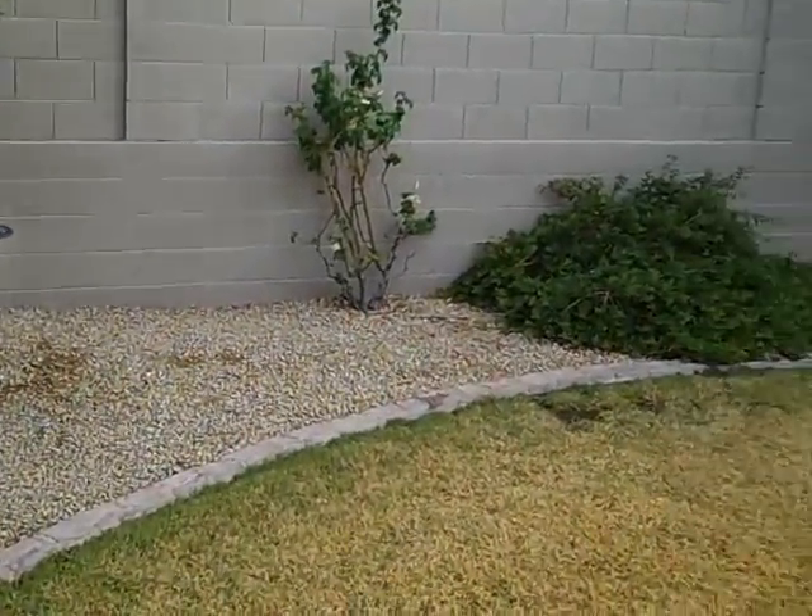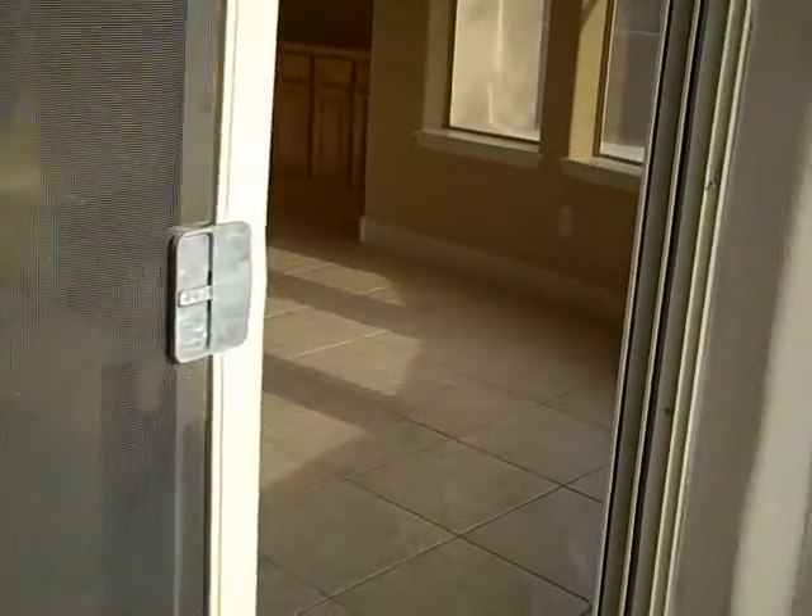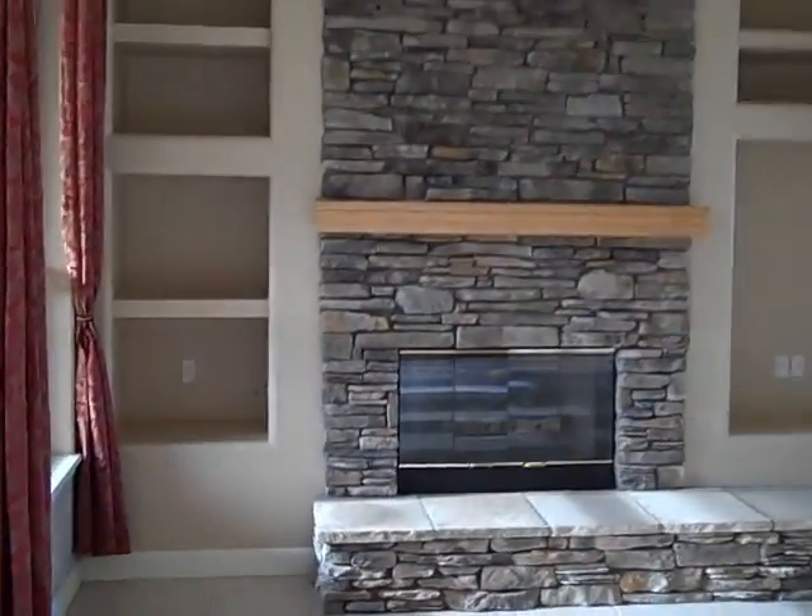This house is currently on the market for $549,000 and is 3,000 square feet. Feel free to give me a call if you have interest — Bill Scott, 480-272-2102. Or you can check out many more videos at BillScottsdaleHomes.com.